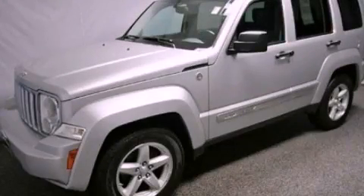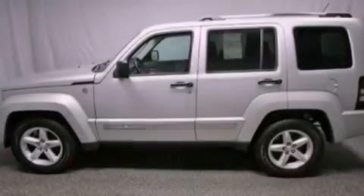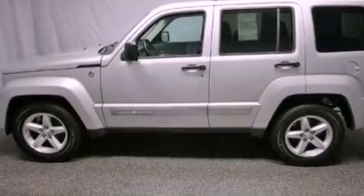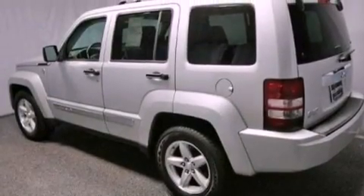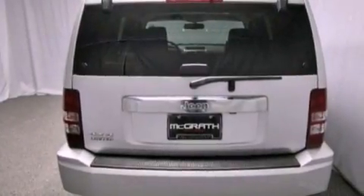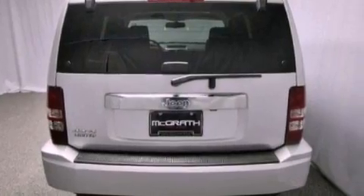This is a 2009 Jeep Liberty, a big SUV for big fun. It features a 3.7-liter six-cylinder engine and an automatic transmission. Its top features include a low-tire pressure indicator, satellite radio, aluminum wheels, and traction control and stability control systems.